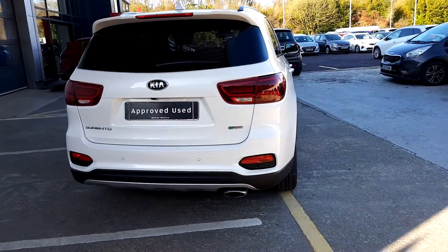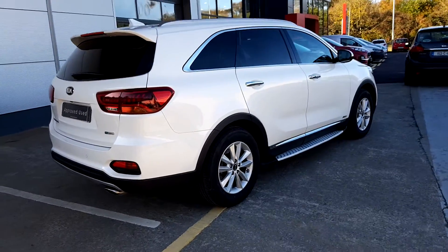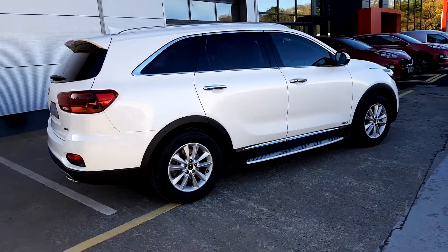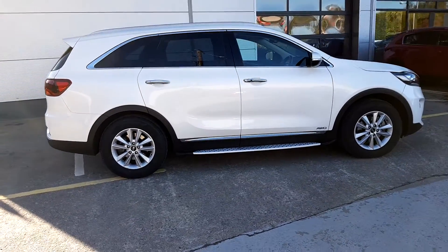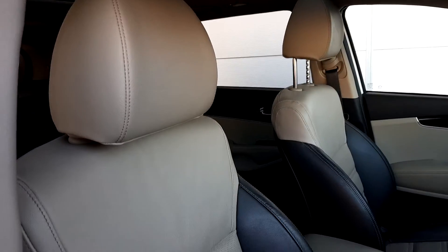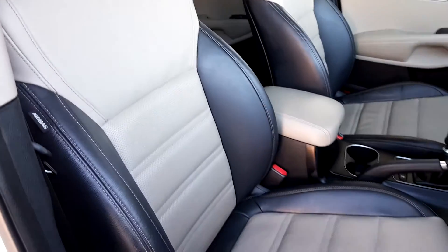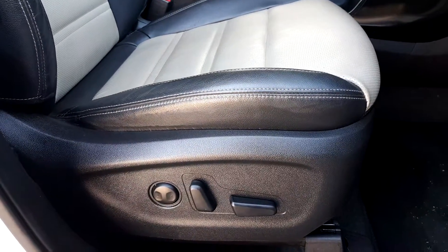It holds the manufacturer warranty until 2025. This is a two-toned leather upholstery with power driver seats.